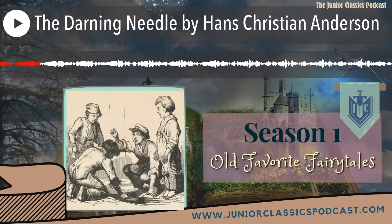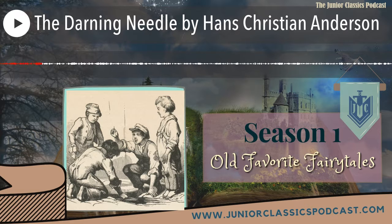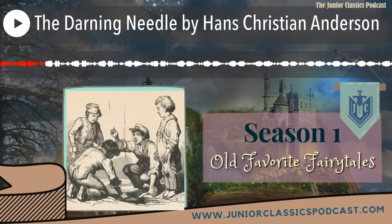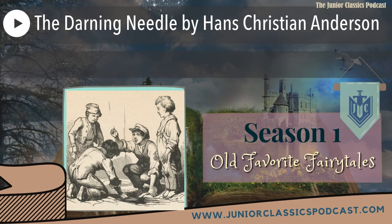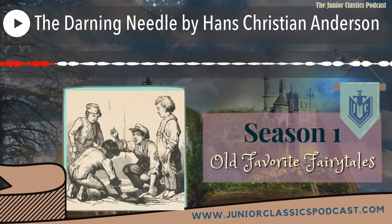It was written around 1845 and is one of his several stories that include objects that are alive and have their own thoughts, feelings, and intentions. Can you think of any characters in our recent stories that were living objects? So far we've met the fir tree, the constant tin soldier, and the paper ballerina — and today we have a darning needle in a glass bottle.